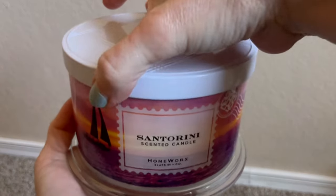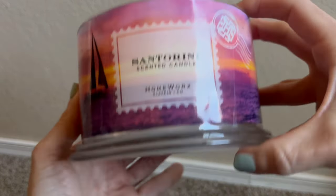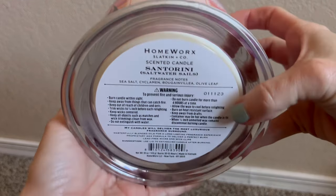Now let's get into the new-to-me fragrances. First up is Santorini. This was on my 'I'm intrigued but not sure I want to purchase it' list, and a couple of you chimed in on the recommendations video saying yes, you'd like it. So I took the dive. Fragrance notes are sea salt, cyclamen, bougainvillea, and olive leaf. Pour date is November 1st, 2023. This fragrance is really nice — thank you to all who encouraged me to purchase it. It also says 'Saltwater Sails' on the label, so it may have been in a previous lineup.